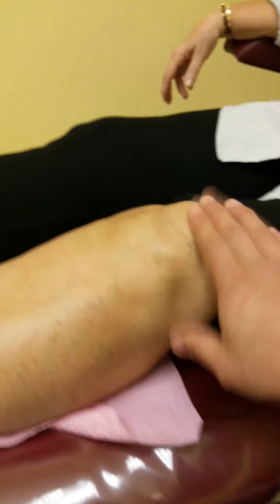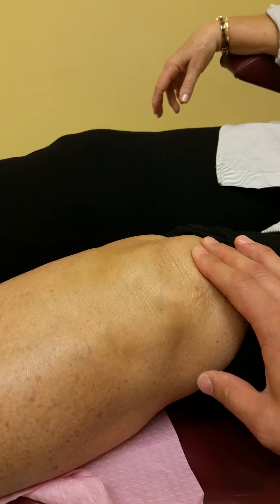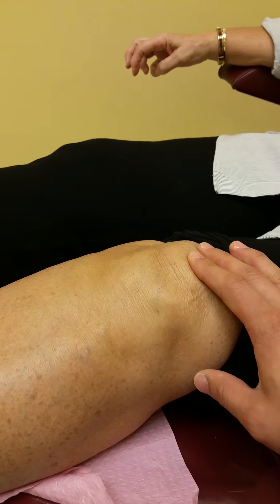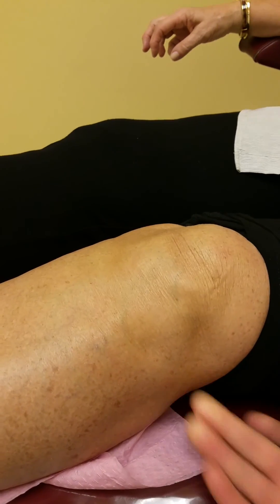You have 2 million stem cells in that knee from the last injection. Each vial is 1 million stem cells, so you have 2 million in there. We're going to check up with you in another month and see how you do. You have 75% now — let's move on from there. Your swelling is very minimal back in the knee now, so we're doing very good.